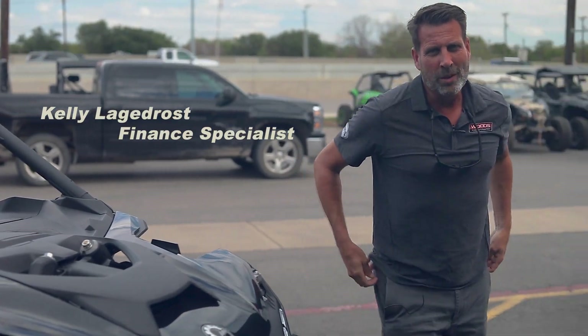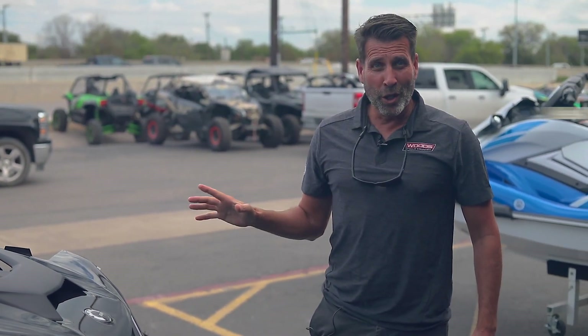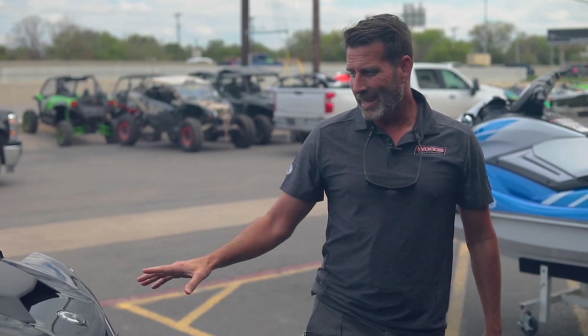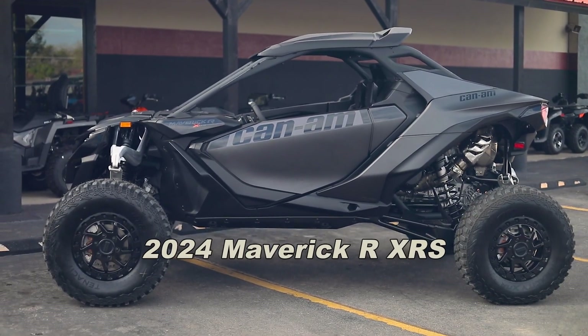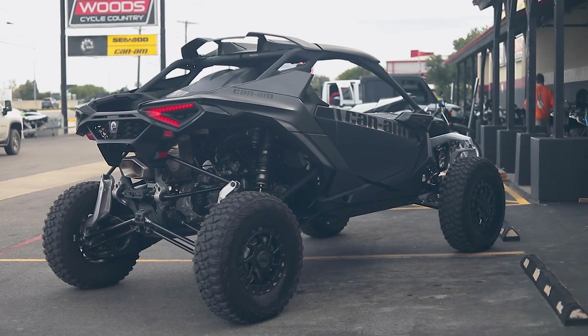How y'all doing? Kelly with Cycle Country here in New Braunfels. How about a quick look at the all new 2024 K&M Maverick R? Super stunning look — this is the 2024 K&M Maverick R XRS.